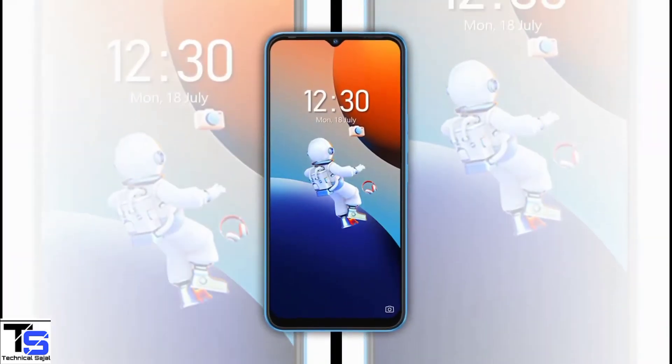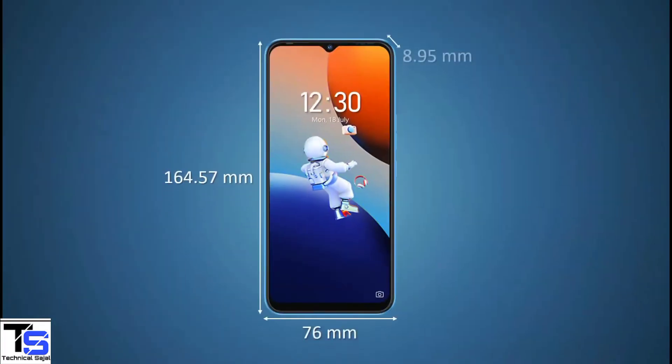The physical dimensions of the smartphone measure at 164.57 x 76 x 8.95mm.